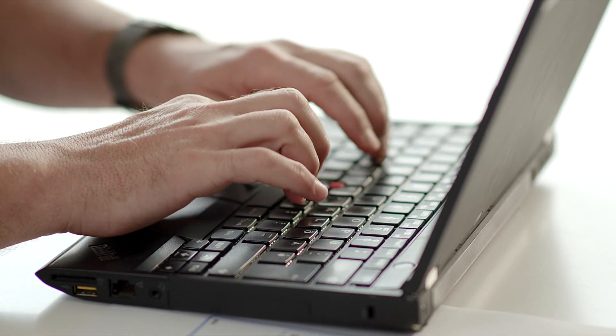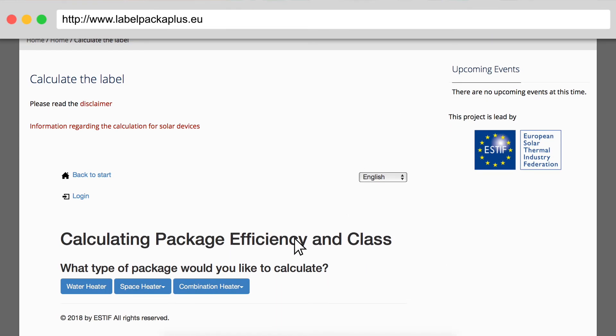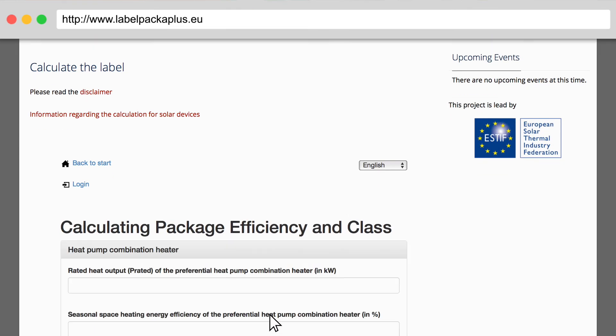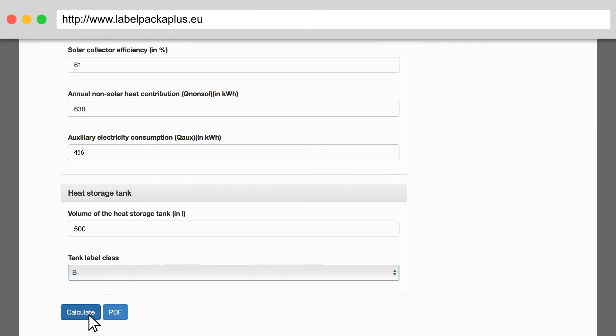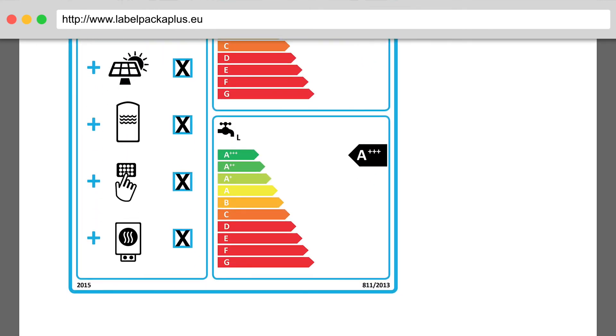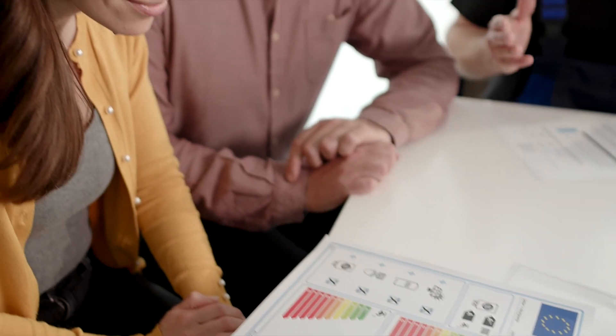When planning a heating system with devices from different manufacturers, the installer has to calculate the energy efficiency of the entire system. This is easy to do online. The installer simply needs to provide the specifications of the components. The software then delivers the heating system label for the customer-specific combination of devices. The installer prints out the label and a datasheet with the calculation and gives them to the customer.